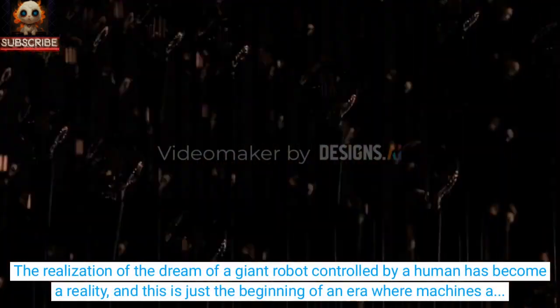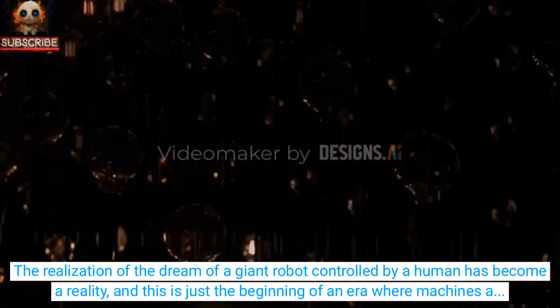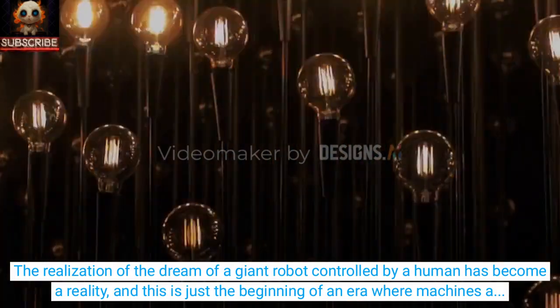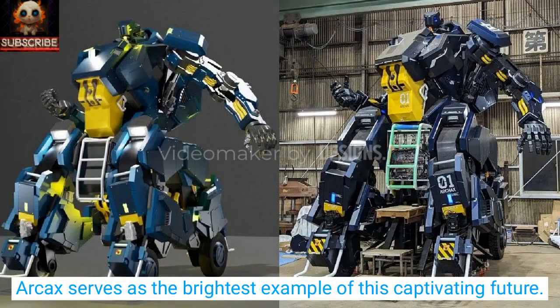The realization of the dream of a giant robot controlled by a human has become a reality, and this is just the beginning of an era where machines and humans can collaborate in entirely new and astonishing ways. Arcax serves as the brightest example of this captivating future.